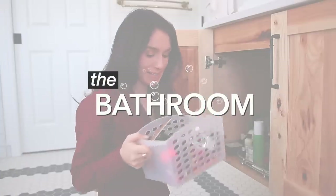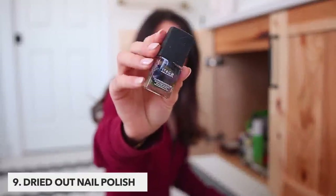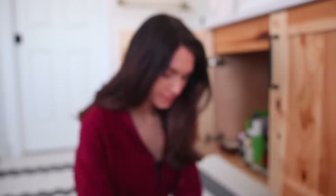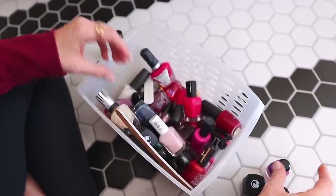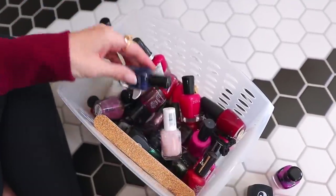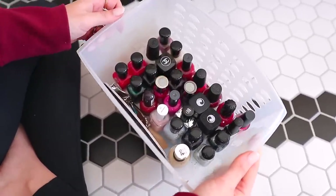Now we're gonna move on to the bathroom. We're gonna start with the dried out nail polish that you probably have — I have so much it's ridiculous. There is so much that's completely dried out that I could never actually wear if I wanted to. But even if it wasn't dried out, there are so many colors I would never wear anymore.